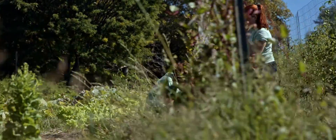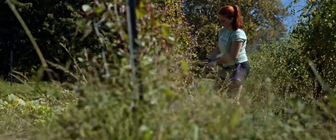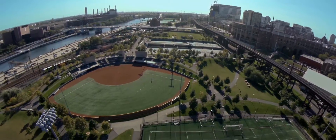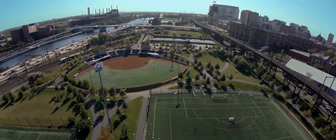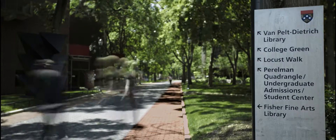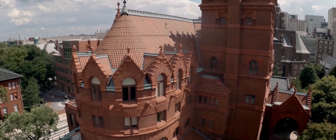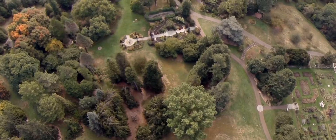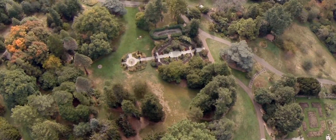Student eco-reps lead by example, teaching themselves and their peers what it means to adopt a green lifestyle. As Penn marks five years of progress in environmental sustainability, the university is planning its next steps forward. The recommendations of Penn's Environmental Sustainability Advisory Committee will guide the expanded efforts in Climate Action Plan 2.0.